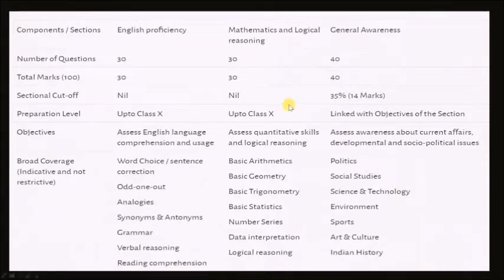I will take up the mathematics and LR section and the general awareness section in this video and discuss how to approach these two sections. There will be 30 questions from English proficiency, 30 from LR, and 40 from the general awareness section. Under the mathematics and LR section, many topics are mentioned here. You should note that for preparation level, they have mentioned mathematics and LR up to the class 10th level, so you should not waste your time preparing for higher difficulty level questions.